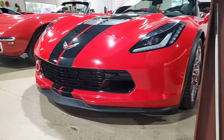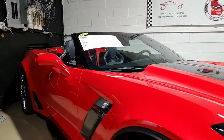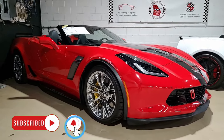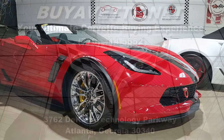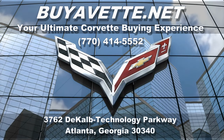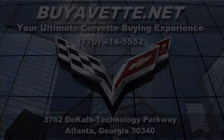Beautiful, beautiful car. Give us a call here at buyavette.net in Atlanta, Georgia at 770-414-5552. Be sure to subscribe to our YouTube channel — hit the notification button and you'll see every new car that comes to our showroom floor. We ship nationwide every month and we can make buying a long-distance car something you can do with ease, but more importantly, with confidence. We hope to hear from you real soon. We love our Corvettes — we know you do too.